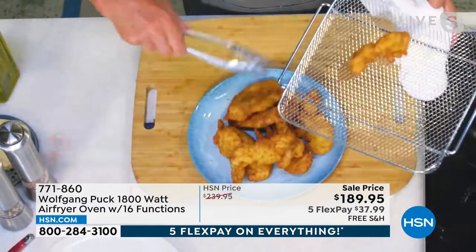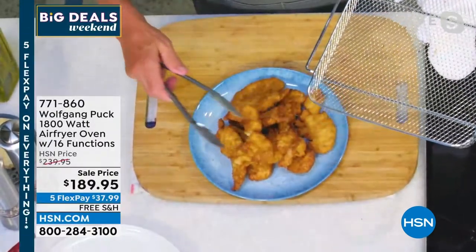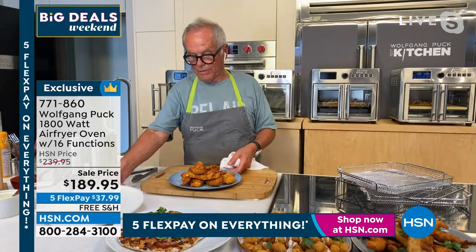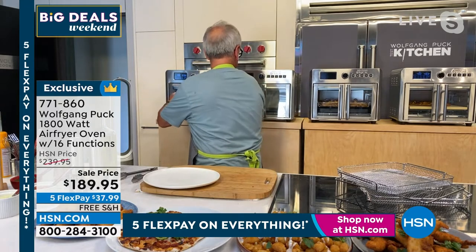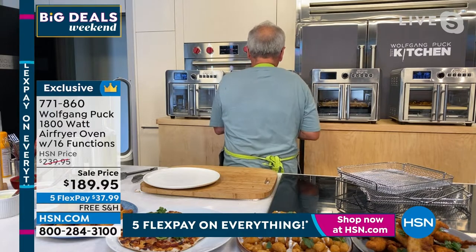With the basket you always have air circulation from the bottom and the top — that's really an important part. If you want to bake you can bake anything: cakes, desserts, you name it. For example, we have a macaroni and cheese in here right now.